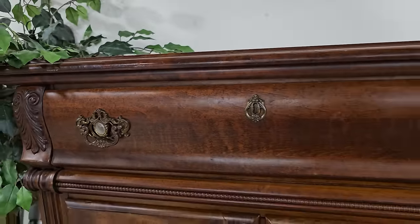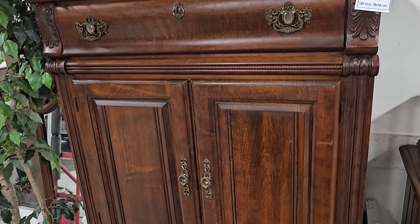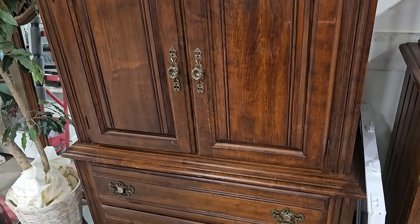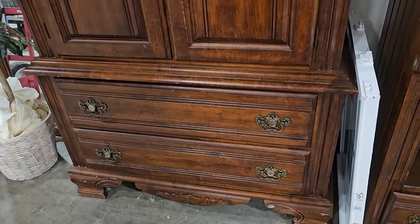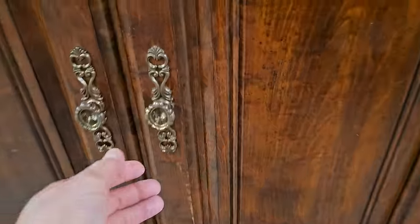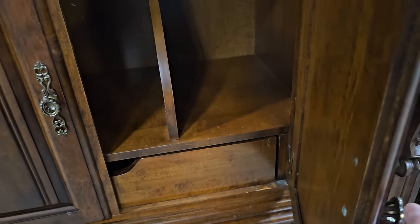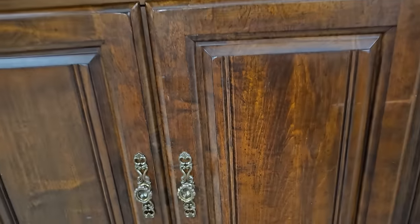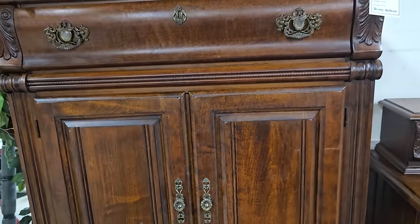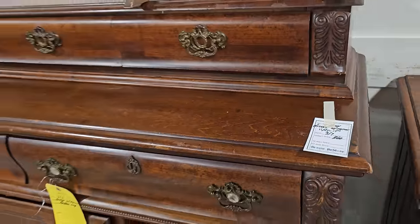This is actually a clothing armoire — it's not an entertainment center. And they've got the matching pieces; this one's only $60 as well.